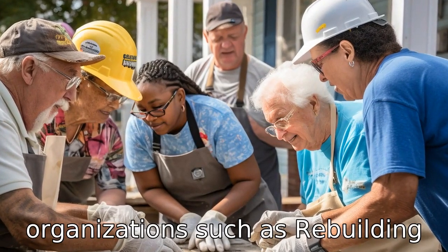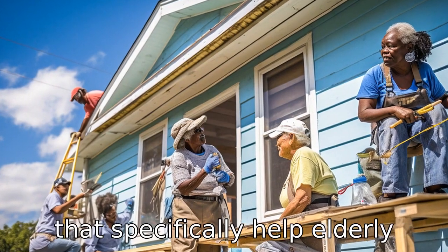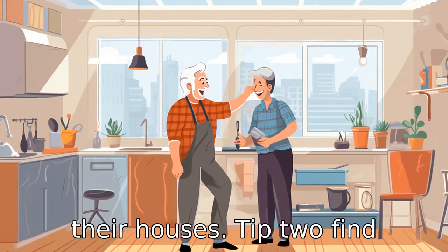Non-profit organizations such as Rebuilding Together and Habitat for Humanity often have branches that specifically help elderly homeowners maintain and repair their houses.